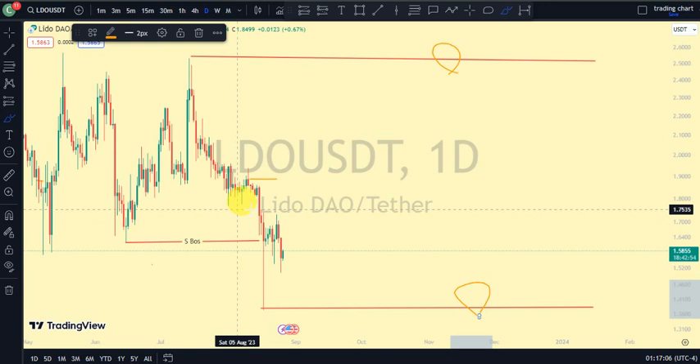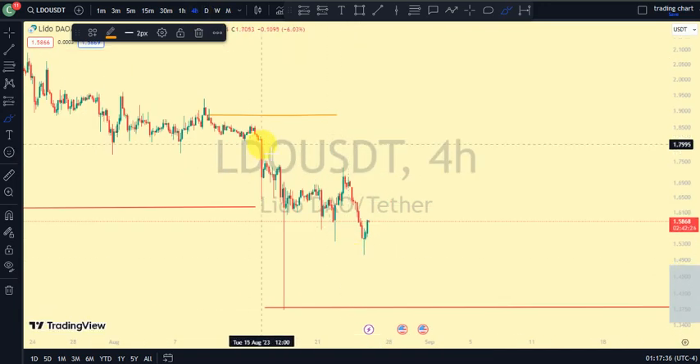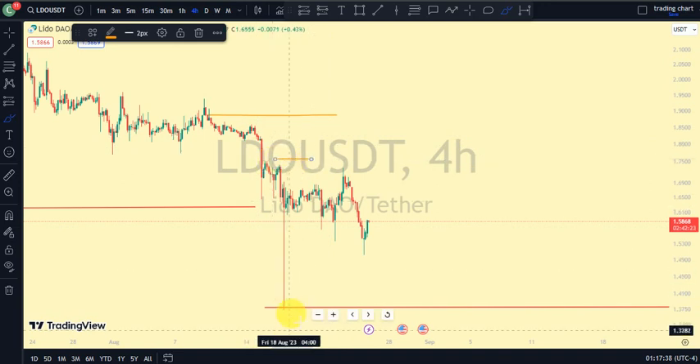I'm expecting a pullback — we need price to take out this swing for us to be on the pullback phase. So we go back to the four-hour time frame to see if our four-hour time frame has changed to bullish, because for us to be on a pullback phase we need price to give us the opposite direction of the break of structure on our larger time frame. Coming back to our four-hour time frame, we were expecting a bullish trend, but instead it was this swing that gave us this lower low.